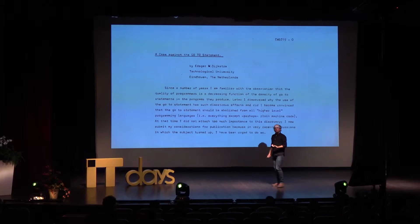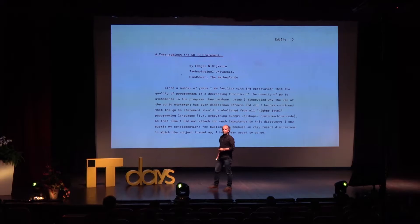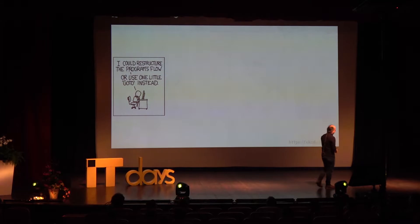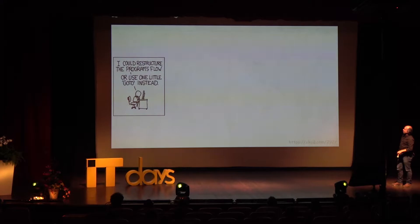Curiously enough, that was not the original title of the piece. The original title was the much more moderate 'A Case Against the Go-To Statement.' The editor at the time — a certain Niklaus Wirth, better known for inventing Pascal — decided to change the title to be a little more, these days we'd say clickbait: 'You'll never believe what happened when this programmer used a goto.' So every now and then it's 'oh it wasn't really a problem.'